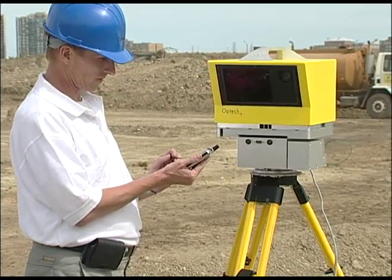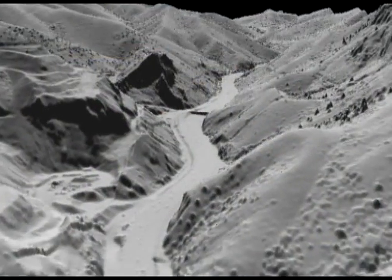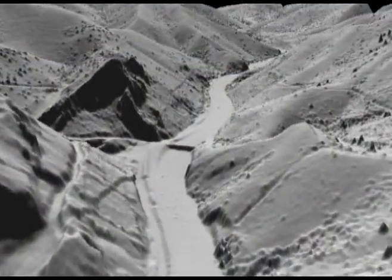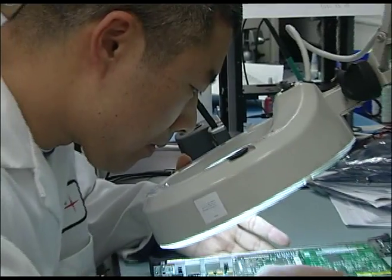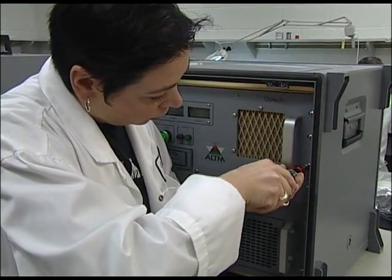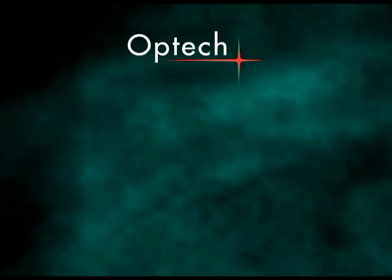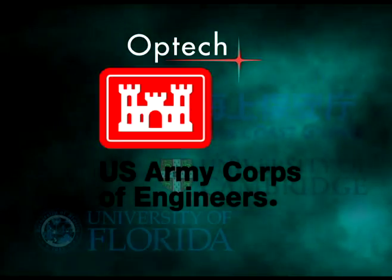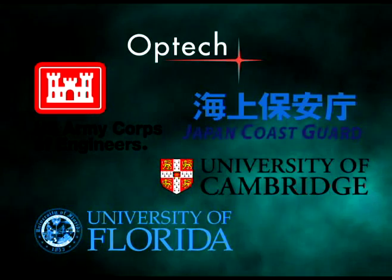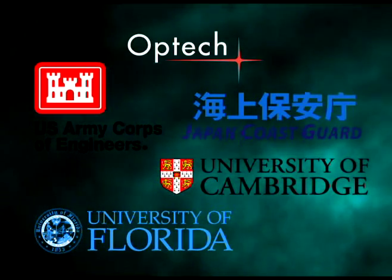Since its inception over 30 years ago, Optech has provided world-class LiDAR solutions for customers specializing in a broad range of applications. Today, we're considered the pioneers of applied LiDAR and world leader in the design and manufacture of LiDAR solutions. Throughout many years of working with customers such as the University of Florida, the Japan Coast Guard, the University of Cambridge, and the U.S. Army Corps of Engineers, as well as many others, Optech has developed diverse LiDAR solutions for highly varied applications.